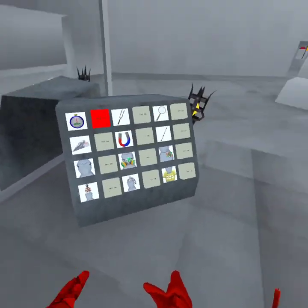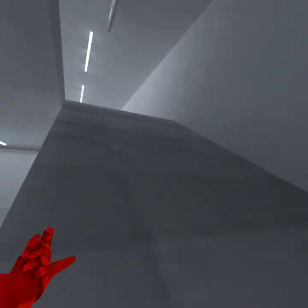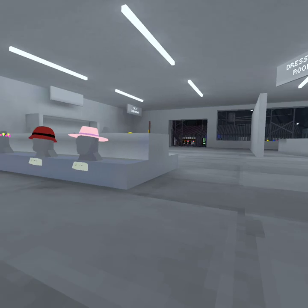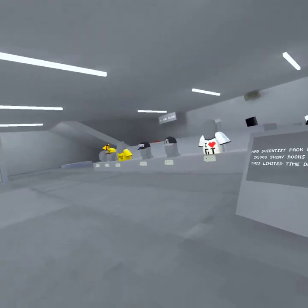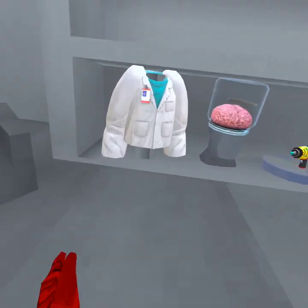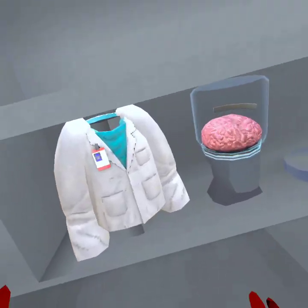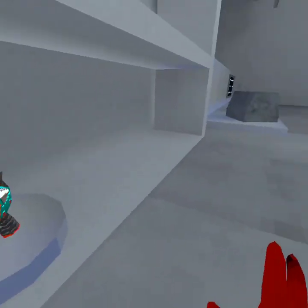For starters, the second floor of City is now officially open — nothing in it, but it's open. Also there's the mad scientist pack for thirty dollars — or twenty-three quid. You get 10,000 shiny rocks with the mad scientist pack in this Level 2 DLC. There's a scientist coat, a brain in a jar, and this little gun thingy.